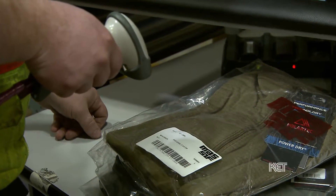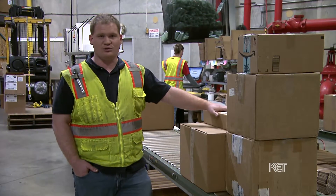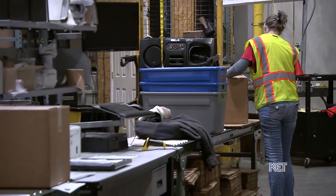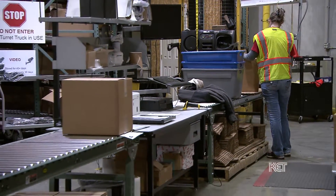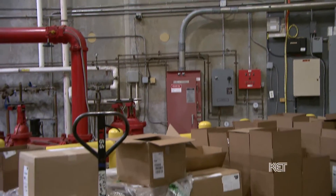That's where they will sort them and get them all packaged up and put into boxes. They'll get them all labeled to the appropriate customers and slide them down the line here. They will package them up and put them on those pallets based on if it's FedEx or UPS, and they will ship them out from there.